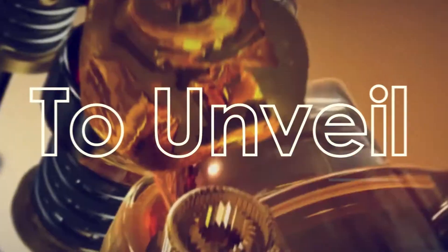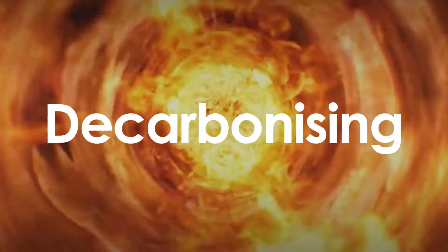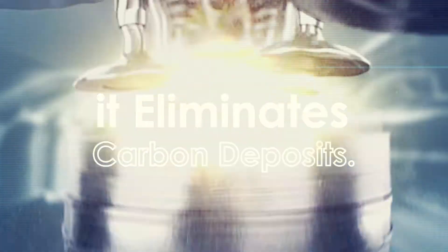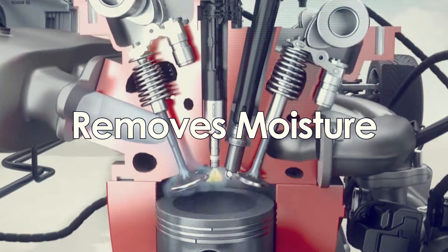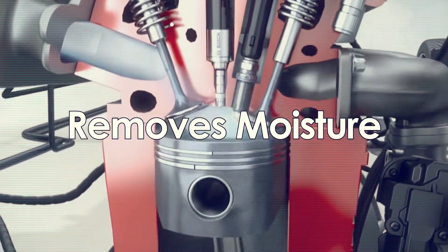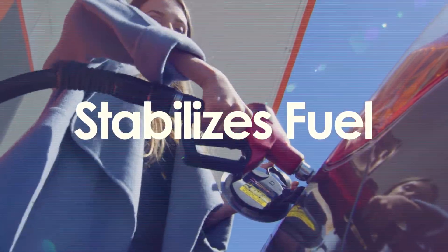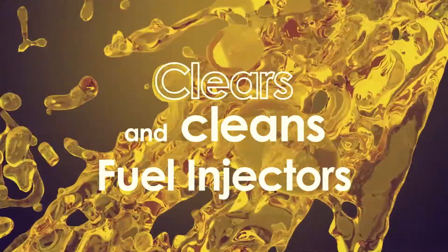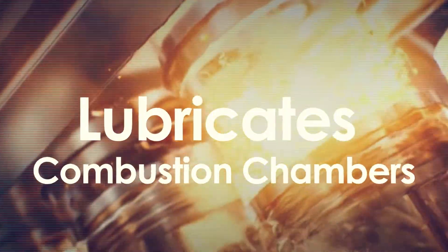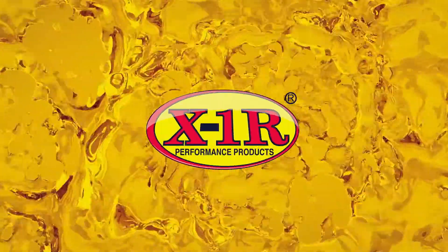It's time to unveil the next evolution in engine decarbonizing: X1R Decarbonizer — a product so advanced it eliminates carbon deposits, removes moisture from your fuel, helps stabilize fuel, cleans fuel injectors, and lubricates the entire combustion chamber while cleaning it.